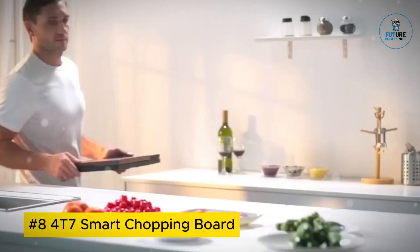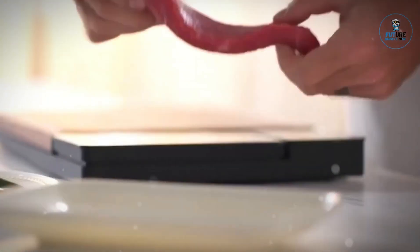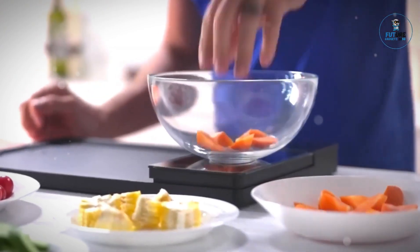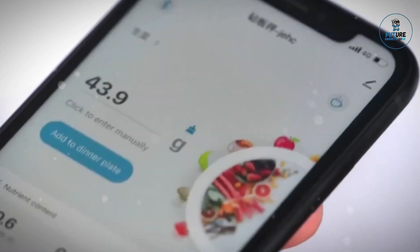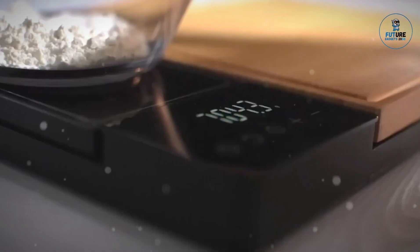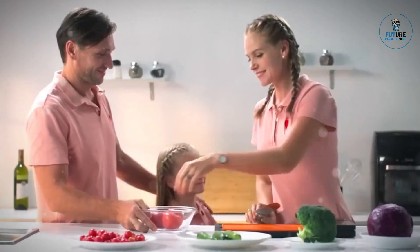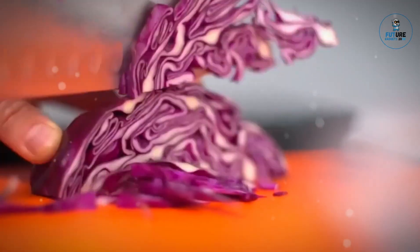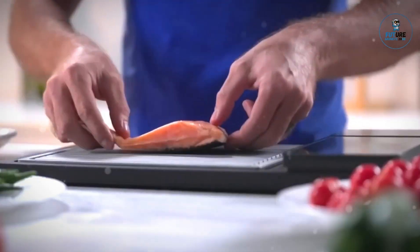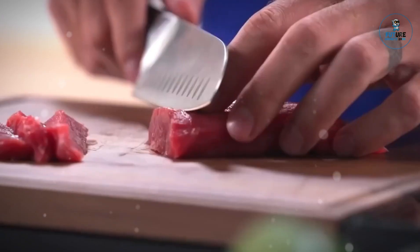4T7 Smart Chopping Board: The 4T7 Smart Chopping Board is a modern kitchen essential that merges technology with culinary convenience. This cutting-edge board features integrated smart sensors that provide real-time weight measurements of ingredients, enabling precise and effortless cooking. Its sleek design includes a digital display showing weight data and a mobile app connection for enhanced recipe management and portion control. Crafted with durable and eco-friendly materials, it offers a hygienic surface and easy maintenance.